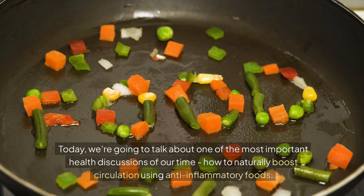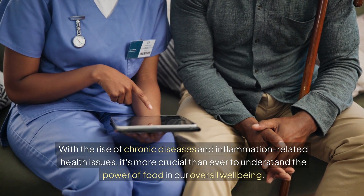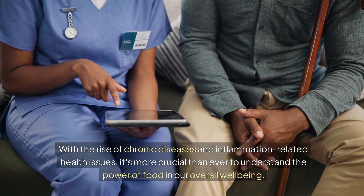Today, we're going to talk about one of the most important health discussions of our time: how to naturally boost circulation using anti-inflammatory foods. With the rise of chronic diseases and inflammation-related health issues, it's more crucial than ever to understand the power of food in our overall well-being.